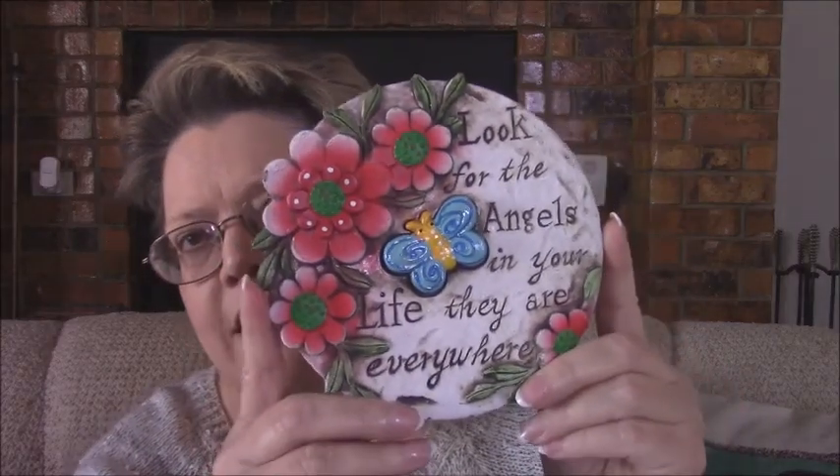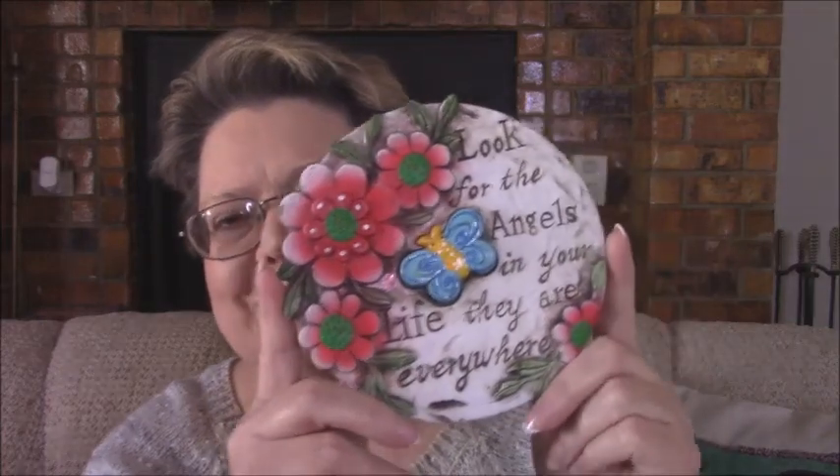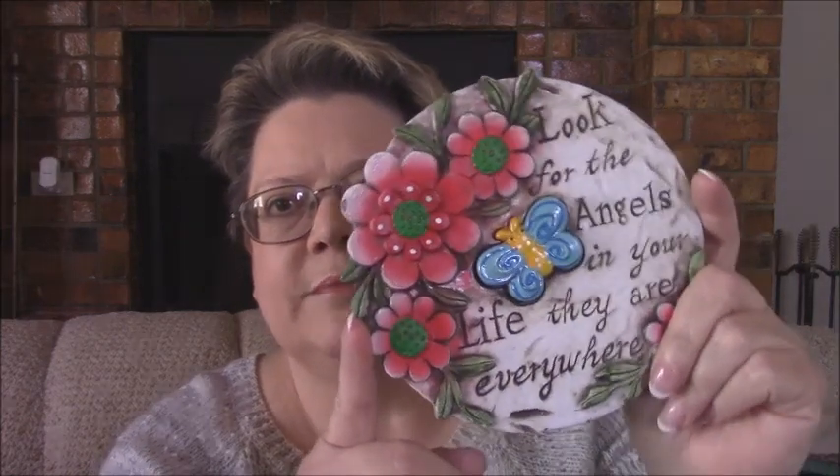Then I saw this and I thought it was really pretty — this little plaque right here. It's just a little plaque and it says, 'Look for the angels in your life. They are everywhere.' So I thought this would be real cute just to have on my desk or in the kitchen. It doesn't have a hanger but you could do that real easily if you wanted to. So I thought that was really pretty. And they had two or three others like that with sayings on it.